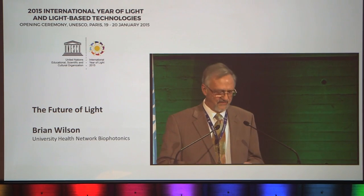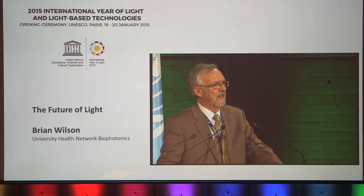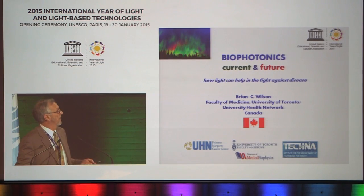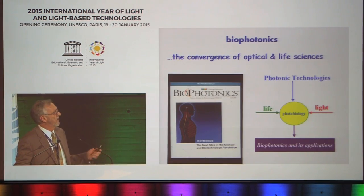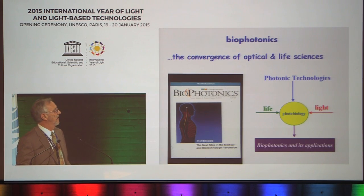It's my honour to represent the biophotonics community here and tell you, at least in a snapshot, something about this area. I'm going to talk about biophotonics, which is the convergence between optical sciences and life sciences. It has a long history, but it's perhaps taken on its own identity mostly in the last 20 years.